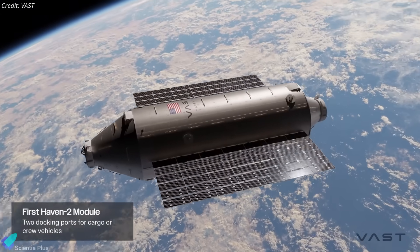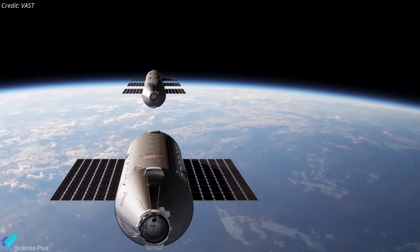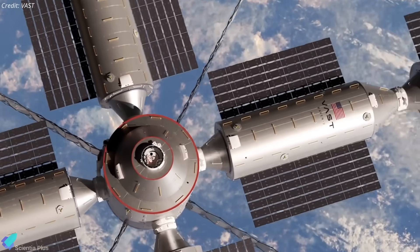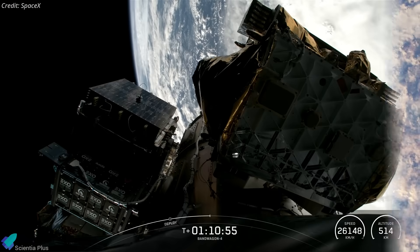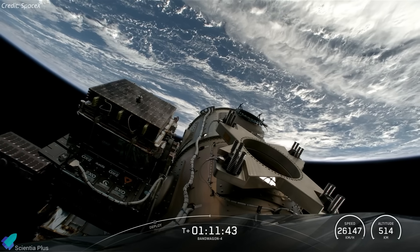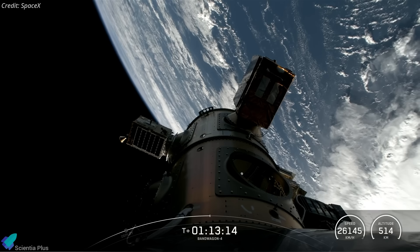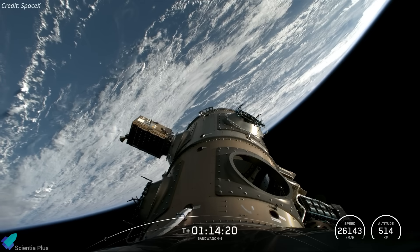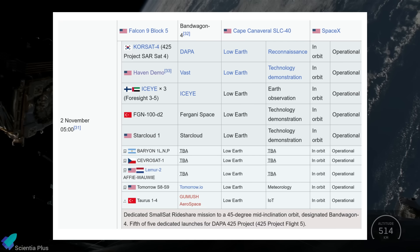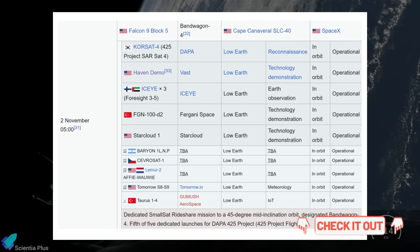Looking ahead, VAST is already planning Haven 2, a larger multi-module station targeted for launch in 2028 on a Falcon Heavy, expanding the volume, docking capability, and mission flexibility introduced by Haven 1. Alongside Haven Demo, the Bandwagon 4 mission also deployed 17 secondary payloads supporting Earth observation, reconnaissance, metrology, and communications for customers across the United States, South Korea, the UAE, Czech Republic, Argentina, and more. For the full list and detailed descriptions of all payloads, please check the links in the description below.